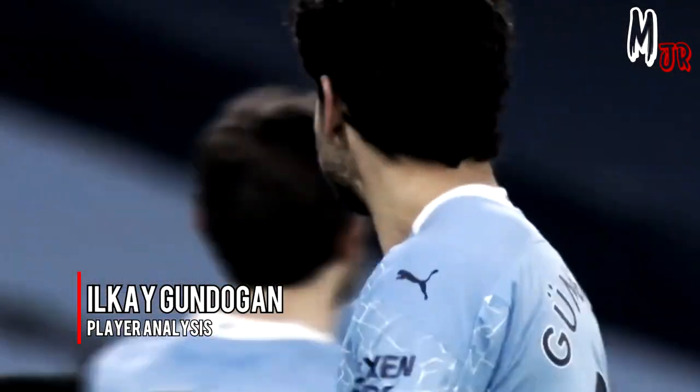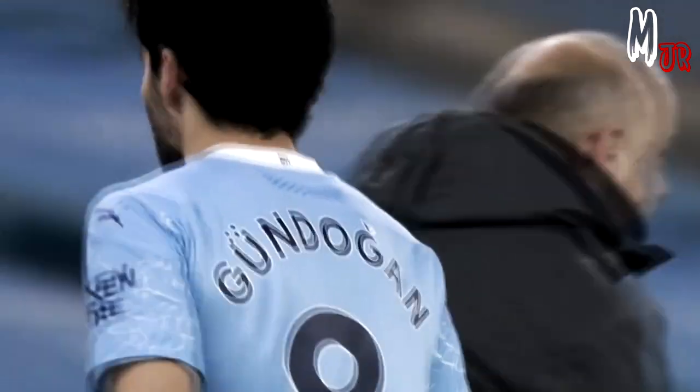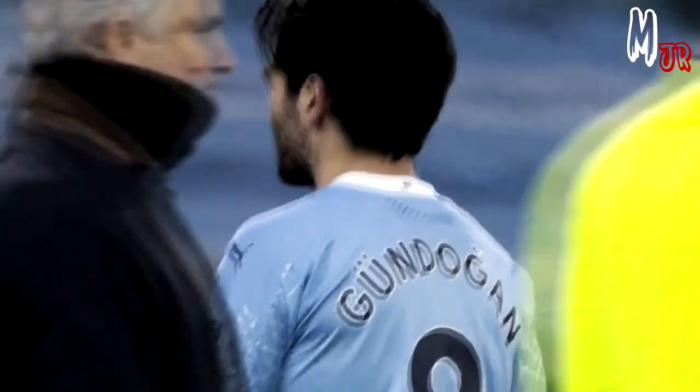Hello there everyone, it is Mitsu here and welcome back to another video on my channel. Today we will be analysing Manchester City's Ilkay Gundogan.